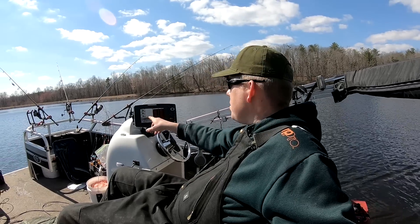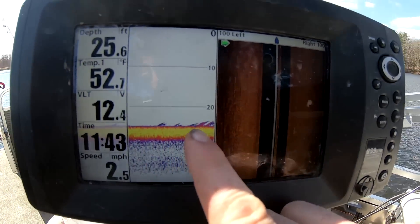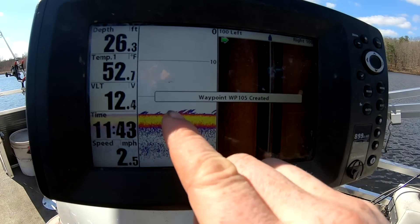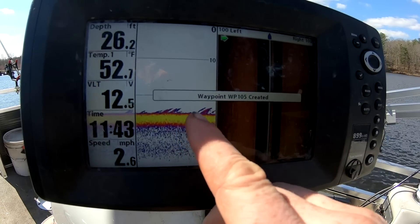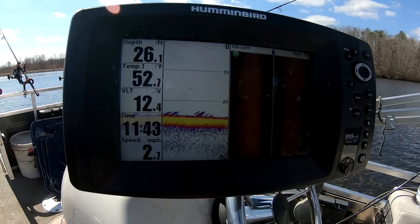Check this out — I'm seeing a few signals right down there on the bottom. Look at all those signals. I'm going to mark it right there. That's something. My guess is they're probably catfish, small catfish, but you never know.